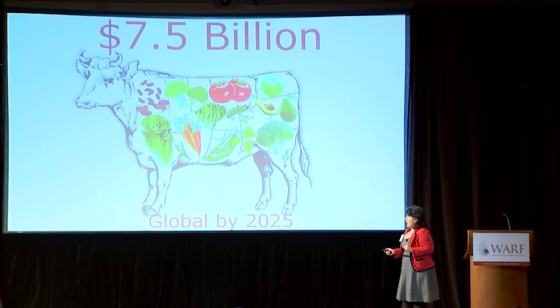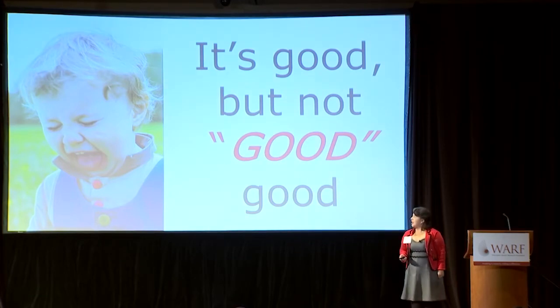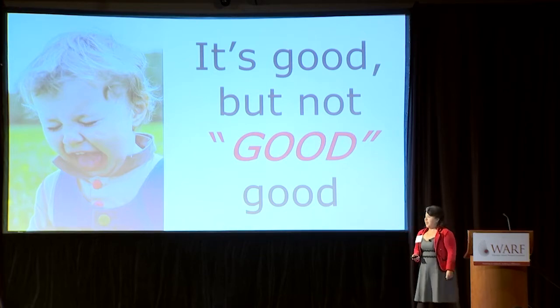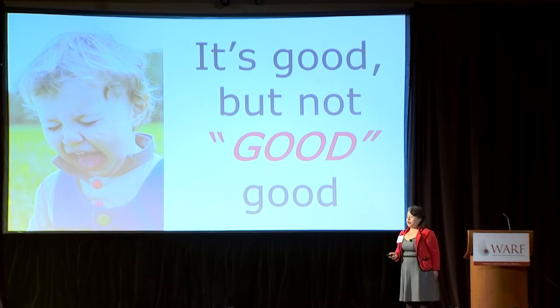Food processors now have a big problem on their hands, because this is the face of my friends when I tell them that I'm working on veggie burgers. So even though we know that plant-based foods are better for us, we are still deterred from trying them or adopting them as a regular product in our diets.